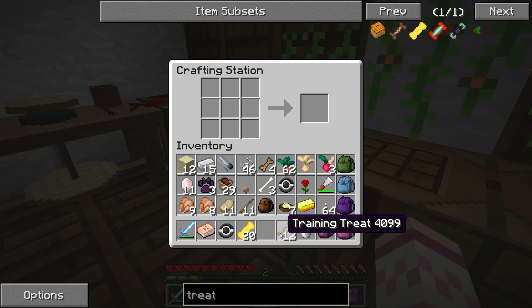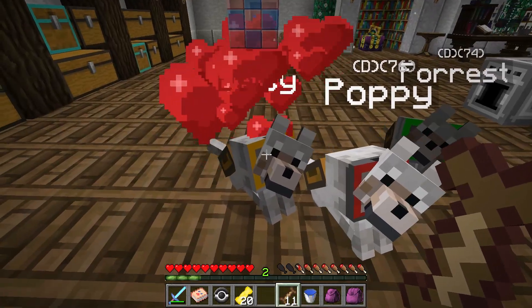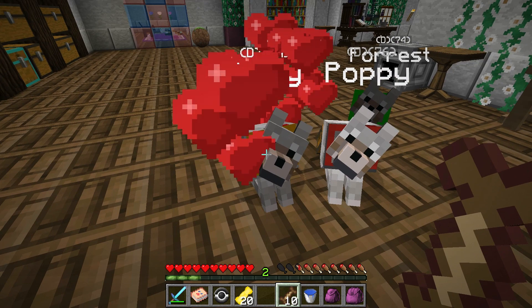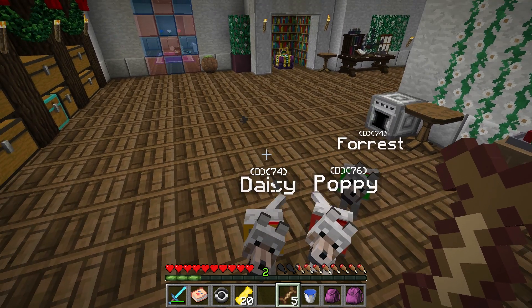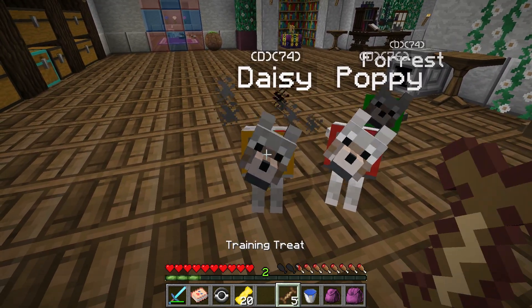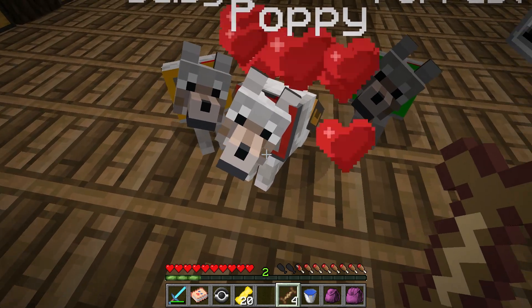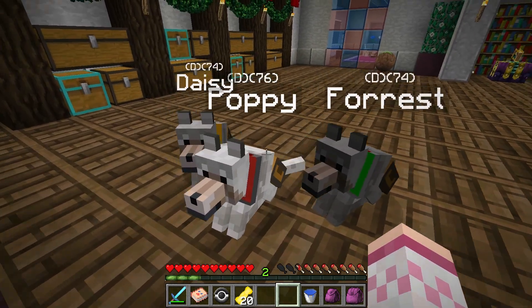It looks like we're going to be able to give some treats to Daisy. Let's go ahead and see if we can graduate her to the super treats - let's give her a bunch of these. There we go - Daisy has graduated! Daisy has graduated to the super treats as well. And then let's give the rest of these treats to Poppy. That is so awesome - I'm so excited for Forest and Daisy.